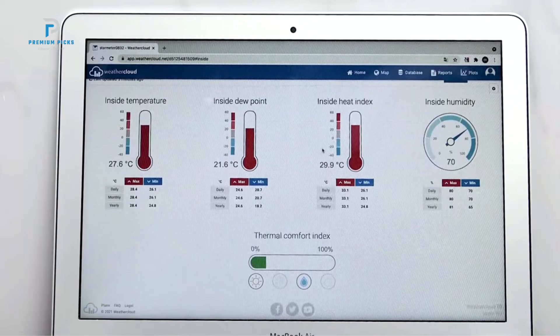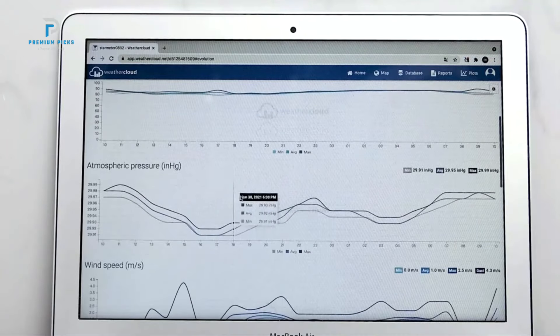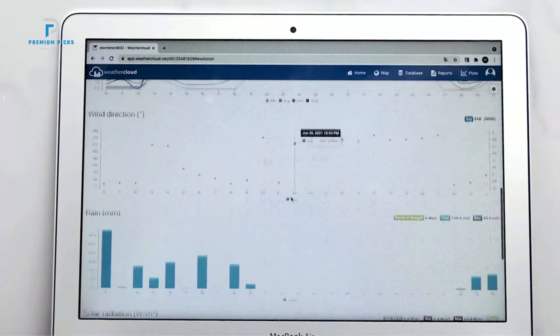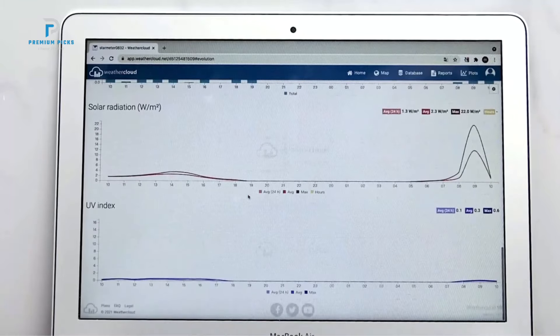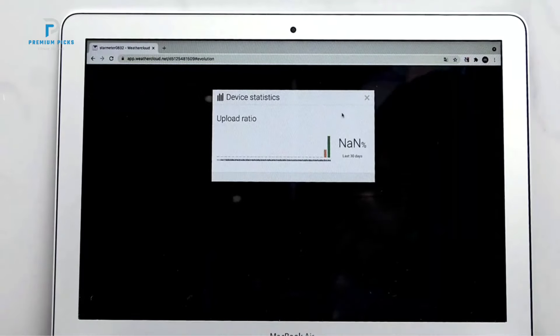One of the most impressive features of this weather station is its wireless 8-channel thermohygrometer, which can monitor up to 8 different remote locations simultaneously. Whether you want to track temperature and humidity in different rooms or outdoor locations, this weather station can handle it all with precision.